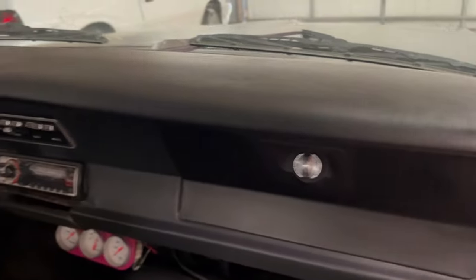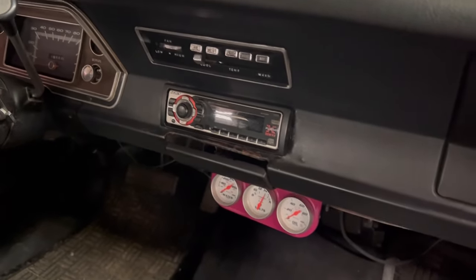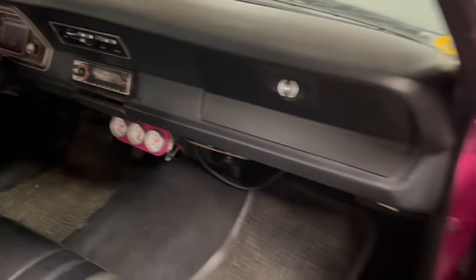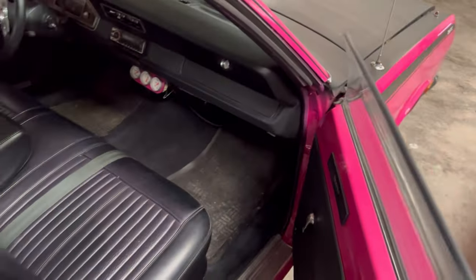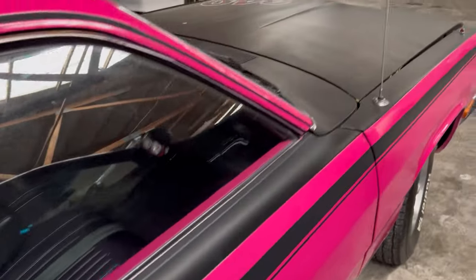Dashboard looks good. Tach, air conditioning — ready. So far so good. Door closes well.